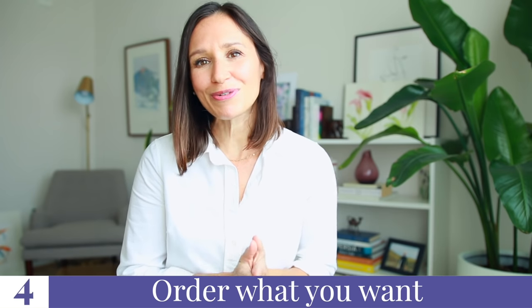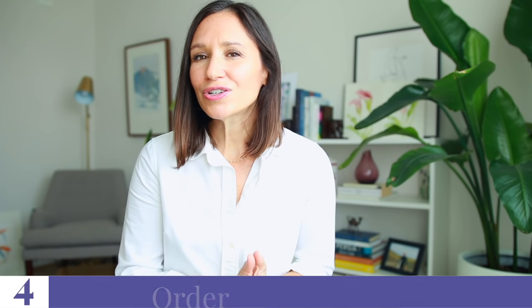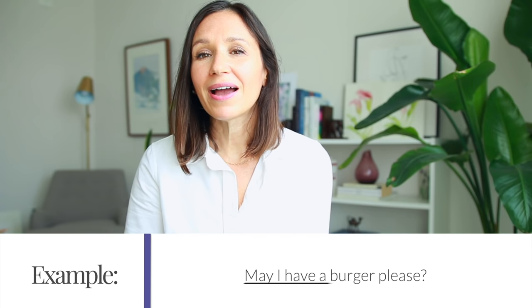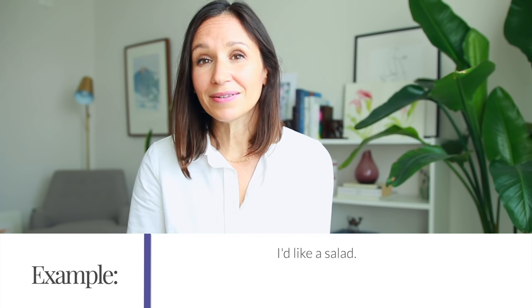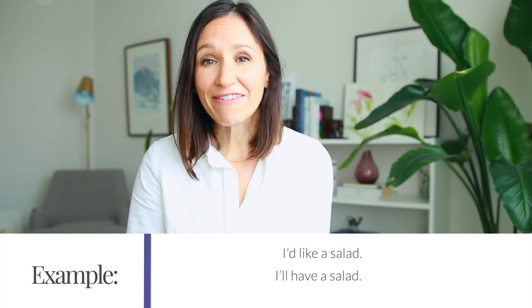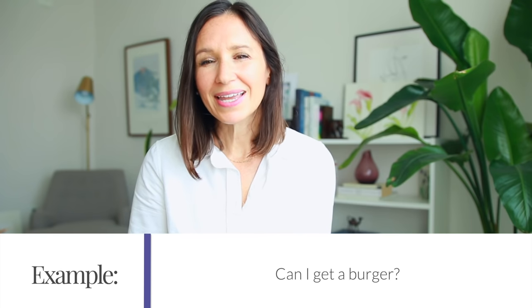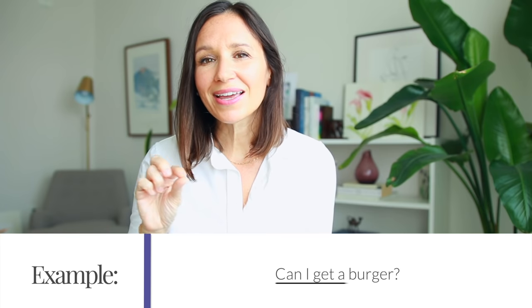Once you've had all your questions answered, it's time to order. Here are four ways English speakers often order at a restaurant. 'May I have a burger, please?' — listen for how 'have a' blends together. 'I'd like a salad.' 'I'll have a salad.' 'Could I get the salmon?' At a more casual restaurant you can also use 'Can I get a burger?' or 'I'll get the salmon.' Pay attention to how these phrases blend in natural speech.